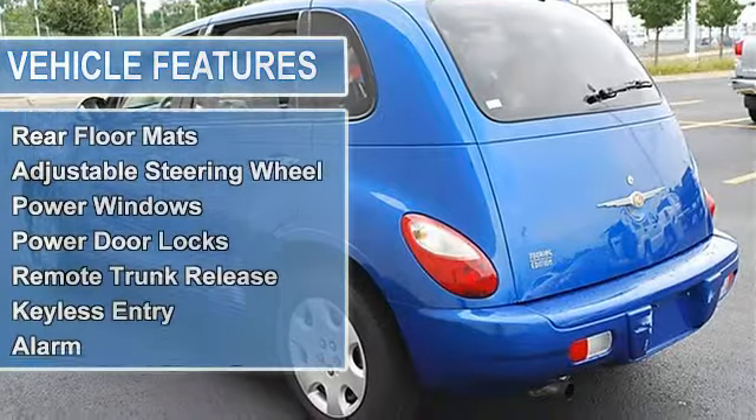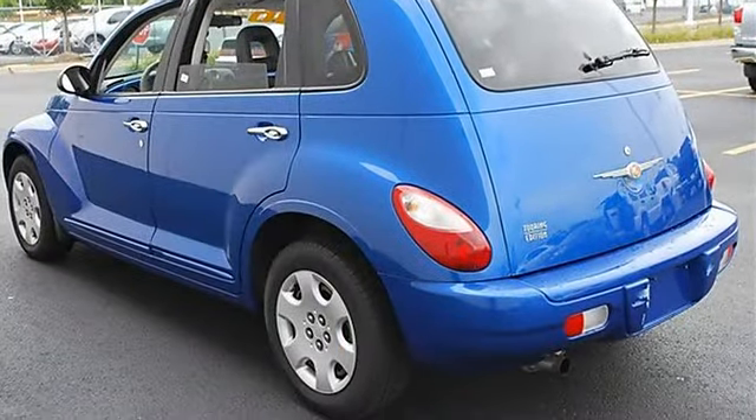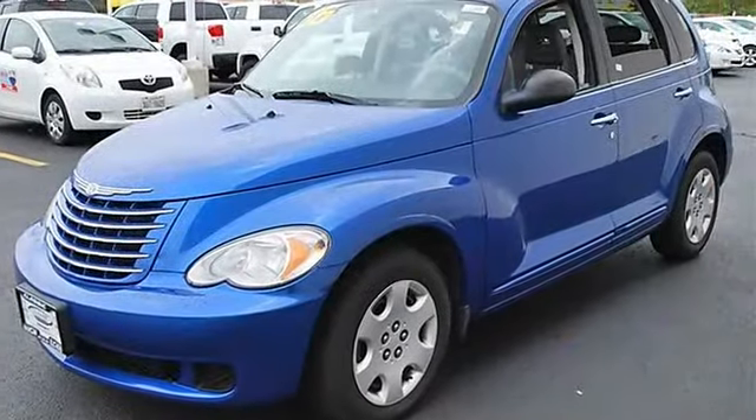Rear Spoiler, Power Driver Mirror, Power Passenger Mirror, Intermittent Wipers, Variable Speed Intermittent Wipers, Cloth Seats.